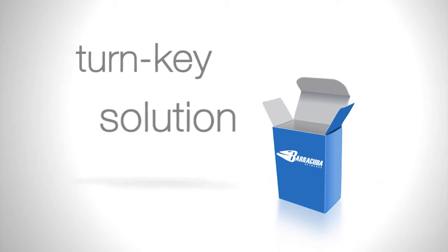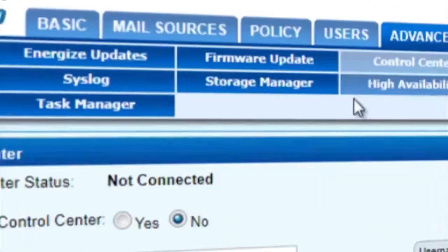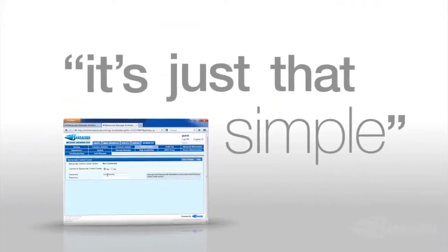The Barracuda answer is turnkey. It includes all the software you need, the operating system, the security updates — basically everything you need to get up and running in minutes. Barracuda products provide a very easy to set up and manage system. The operating system's already installed, the configuration's already there. We sit down with it, set it up, make it run, and we forget about it. And it does its job. It all instantly hooks up and I can set it up to work with a control center. I can check from anywhere. It's just that simple.